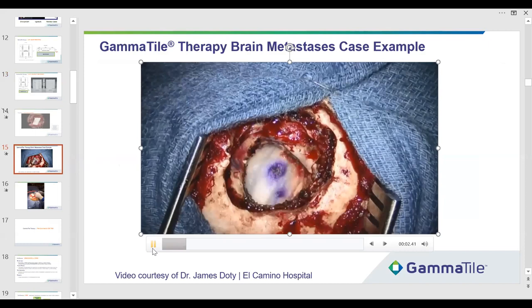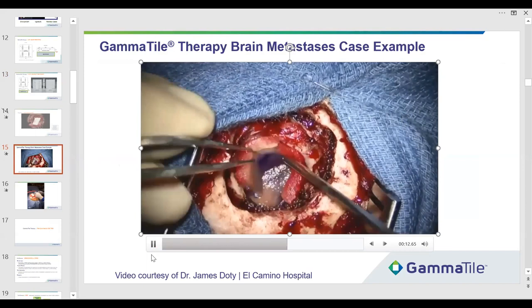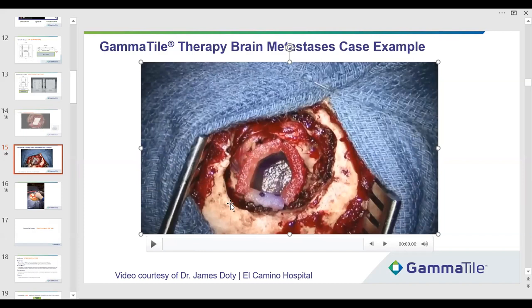He's putting in the deep tile, then the side tiles — this was about 3 to 3.5 minutes. He's tucking these in place and end-butting them. He used a half tile because they can be cut to line a cavity. There's a deep tile, two around the side, and one here. You bring them up to the parenchyma of the brain just to keep the leptomeningeal rate down, which we've never seen, and then he completes his closure.